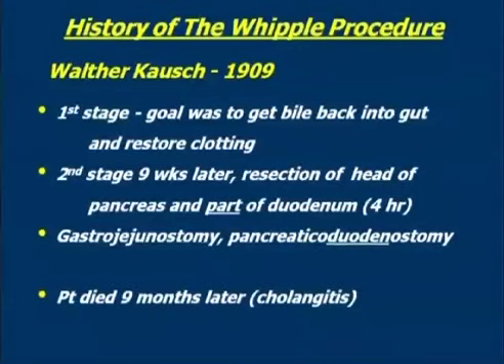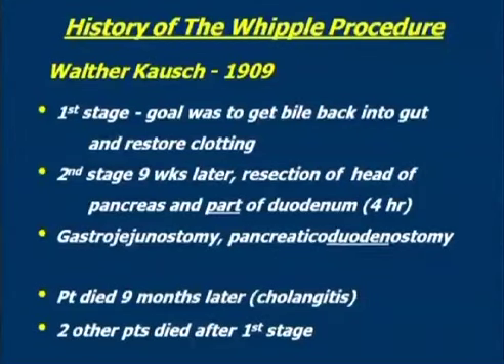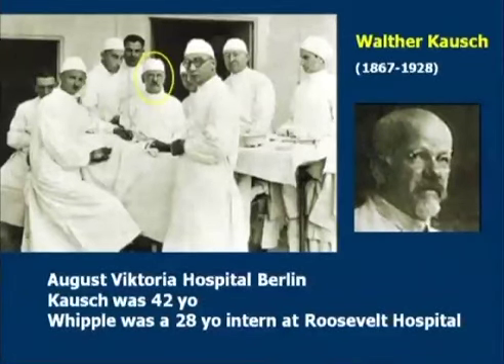The patient survived the operation, recovered, went home, and died nine months later of apparently overwhelming sepsis from cholangitis. The reason I put quotation marks around the three patients attributed to Kausch is because it's really inaccurate — the two other patients he began to care for died after the first stage, so they never actually got through to the point where resection of the cancer was done. Here's Walter Kausch with his operative team. He was 42 years old when he did this operation, performed it in Berlin where he was a professor of surgery at the August Victoria Hospital.